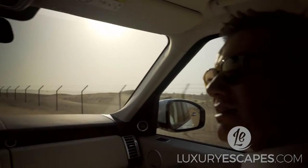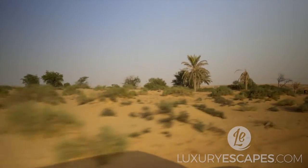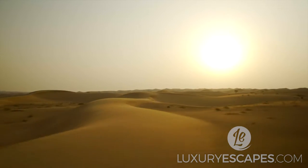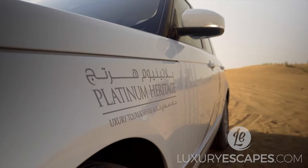One of the things I was really looking forward to when in Dubai was a visit to the Arabian Desert. This is how Dubai used to be and is a complete contrast to the hustle and bustle of the city centre. And I'm doing it in style in a Range Rover from Platinum Heritage Luxury Tours and Safaris.